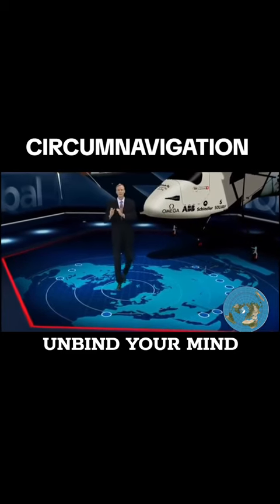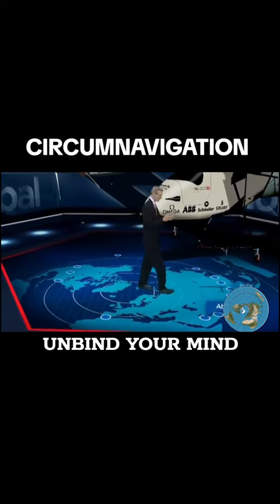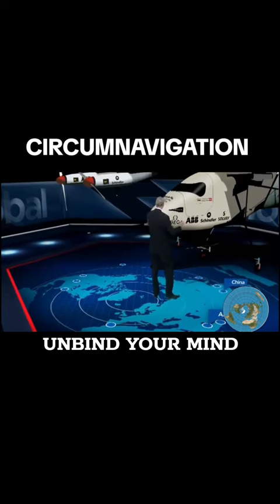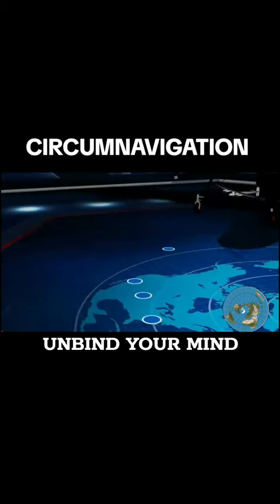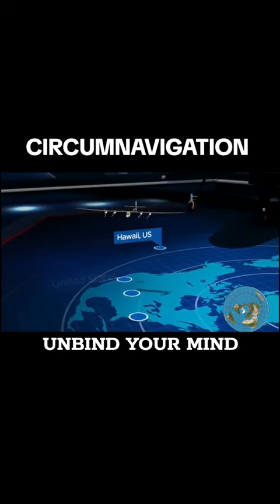And to prove its potential, they began flying it around the world — from Abu Dhabi last year, with stops in India and China, then across the vast Pacific. Remember, it has no fuel. It then was on to the United States, hopscotched across America, powered only by the sun.